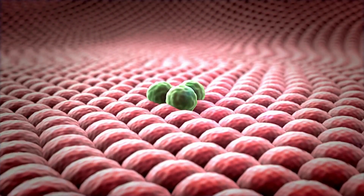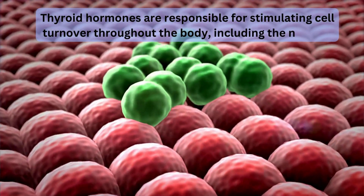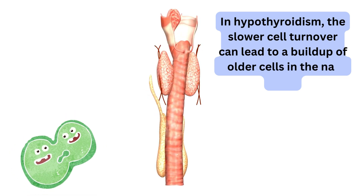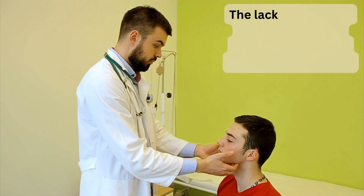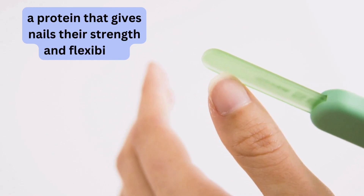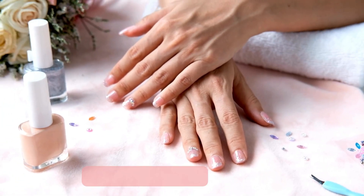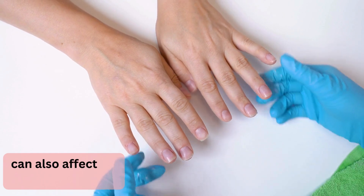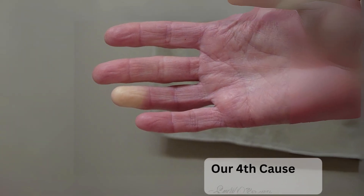Hypothyroidism causes reduced cell turnover. Thyroid hormones stimulate cell turnover throughout the body, including the nail bed. In hypothyroidism, slower cell turnover can lead to a buildup of older cells in the nail plate, manifesting as vertical ridges. The lack of sufficient thyroid hormones can also disrupt keratin production, resulting in nails that are weak, brittle, and prone to breaking. Additionally, the overall slowdown in body functions can cause nails to grow slower than usual.